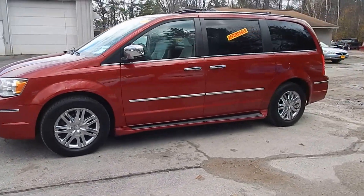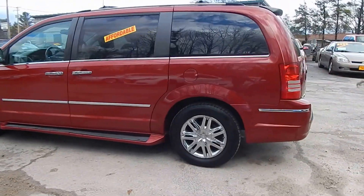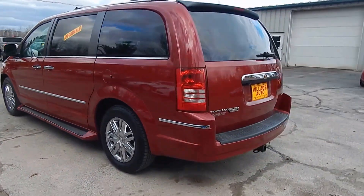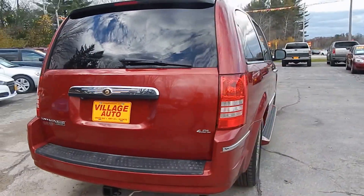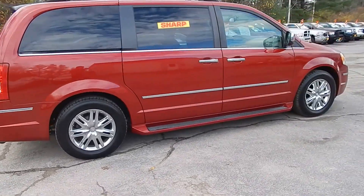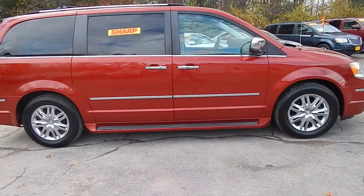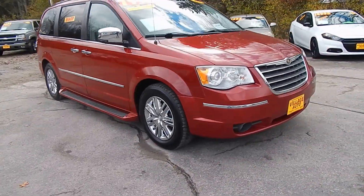This is Village Auto's 2008 Chrysler Town & Country Limited with front-wheel drive. This beautiful Chrysler Town & Country comes with nice chrome rims, four-wheel disc brakes, running boards, and the tires are like new.